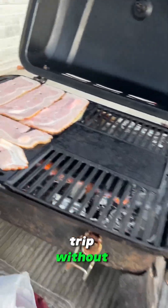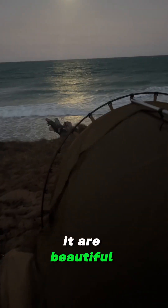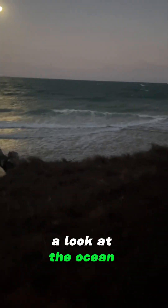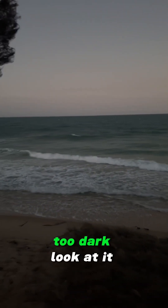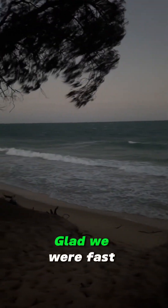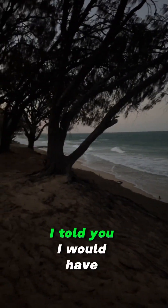It wouldn't be a camping trip without firing up the barbie and cooking something beautiful — I'm not going to tell you what it is right now because we're going to have a look at the ocean before the night gets too dark. Look at it! Glad we're all fast getting up the bank — look at how close the water is now, guys. I would have got swept away — I told you I would have.